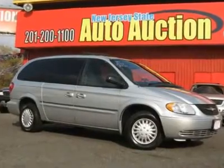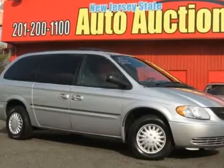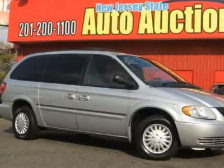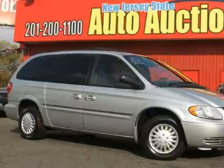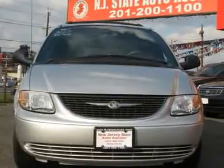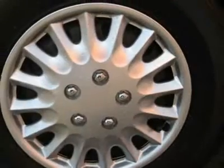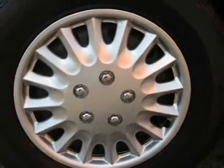Carfax certified, third row seating, low miles, and thousands below blue book. This 2002 Chrysler Town & Country four-door LX van features a 3.3L V6 SFI SOC 12-valve 6-cylinder gasoline engine. It is equipped with a 4-speed automatic transmission. The vehicle is bright silver metallic with a taupe cloth interior.